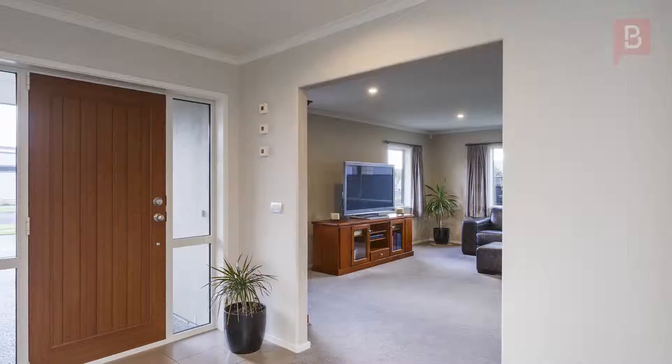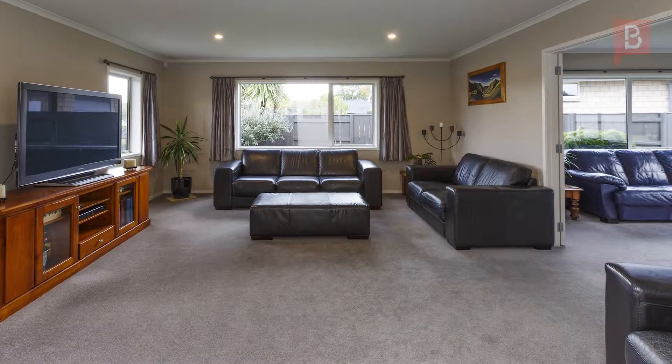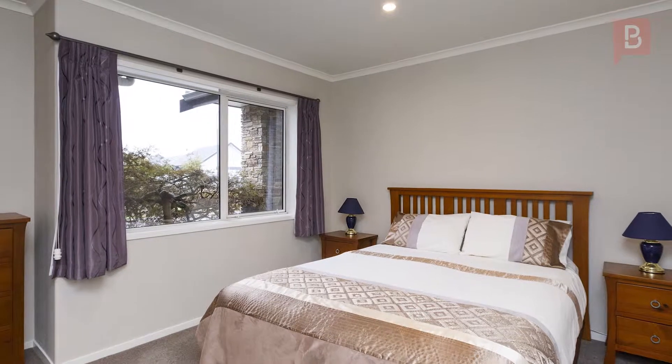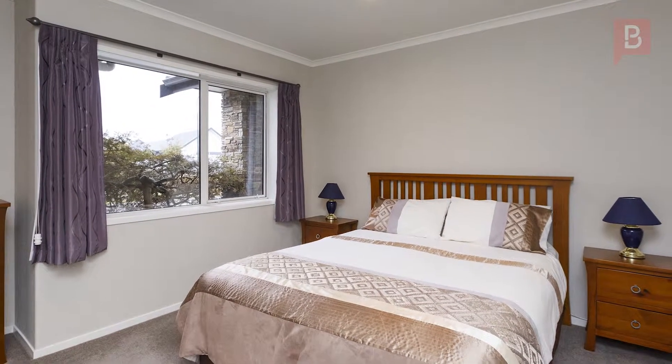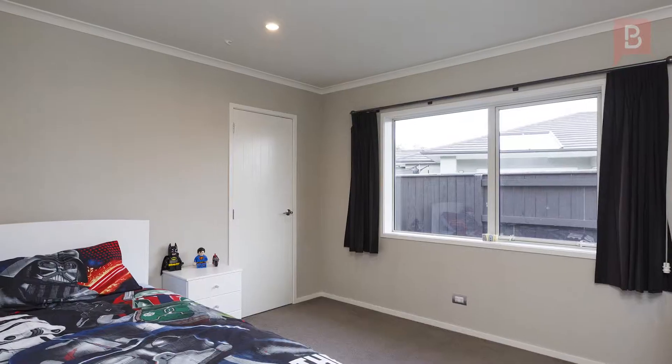Don't delay, make it yours today. You'll feel the warm embrace of this single level home from the moment you walk through the entrance. This 262 square meter home built of solid block with plaster and schist exterior has all the space you need for your family.